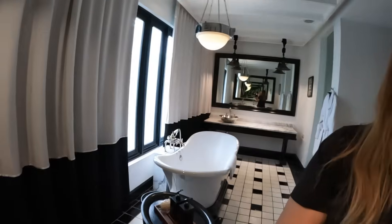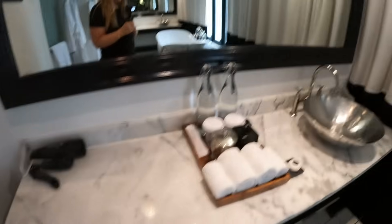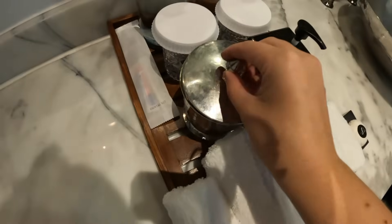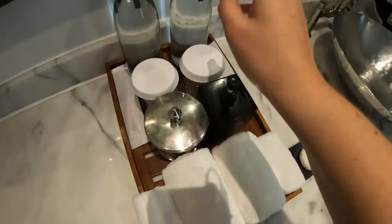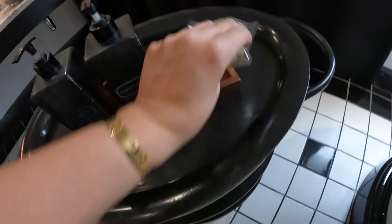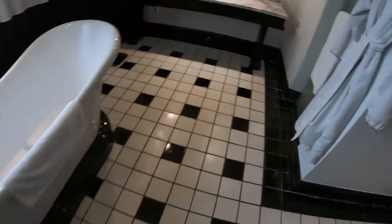We just had the best concierge experience ever, where a really kind concierge made suggestions on what we should do tonight. Let me show you the bathroom. As he mentioned, there's a hair dryer, a dental kit, and hygienic little amenities. Soap — I assume this is drinking water — soap, towels, shampoo, conditioner, and a little scrunchie for the body scrub.